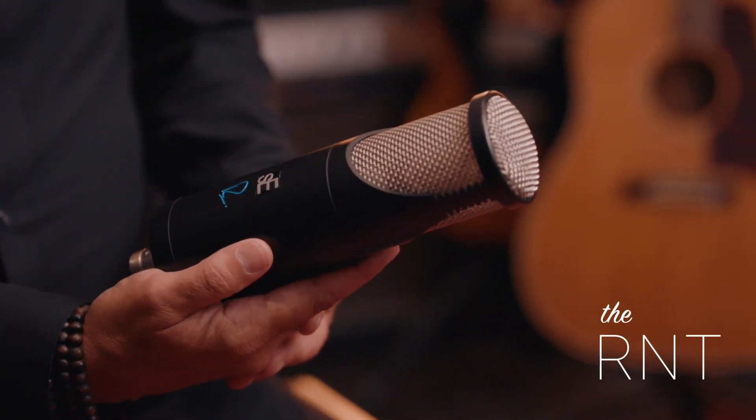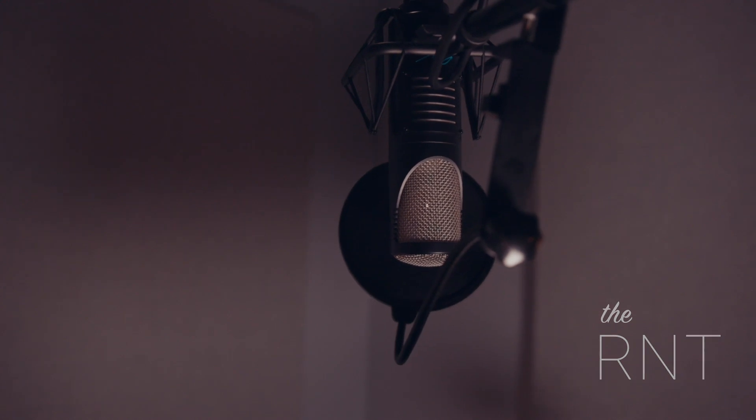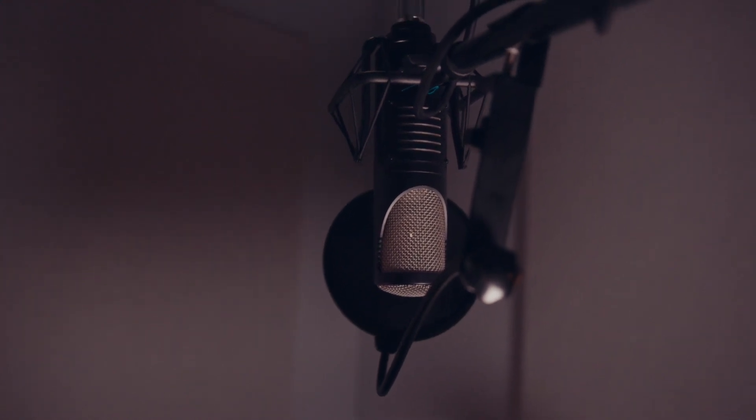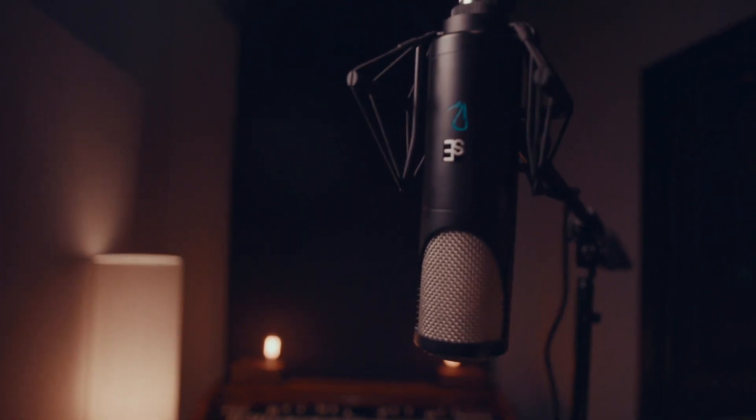The R&T was the first mic that came to my attention. What's great is that we work with a different vocalist every session, so we need a mic that is incredibly versatile and can work with a huge variety of different vocal tones. Since we only have the opportunity to record very quickly, it's got to be something great — and this really fits that bill.